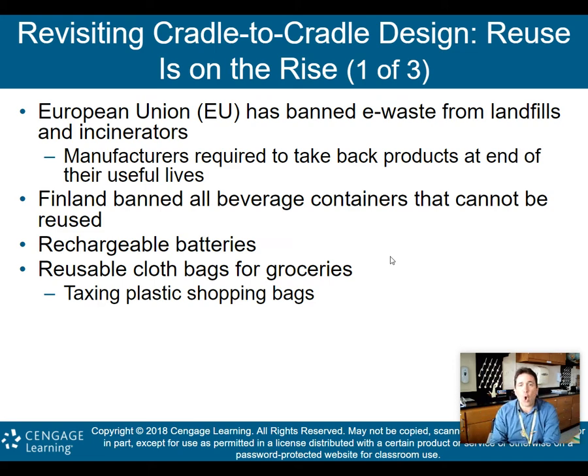Finland has banned all beverage containers that cannot be reused, and rechargeable batteries have also been banned. Reusable cloth bags for groceries have been promoted, and taxing plastic shopping bags has been a big thing. I stopped using plastic shopping bags about five or six years ago — we have cloth bags. It helps with the environment, obviously, and helps reduce solid waste.